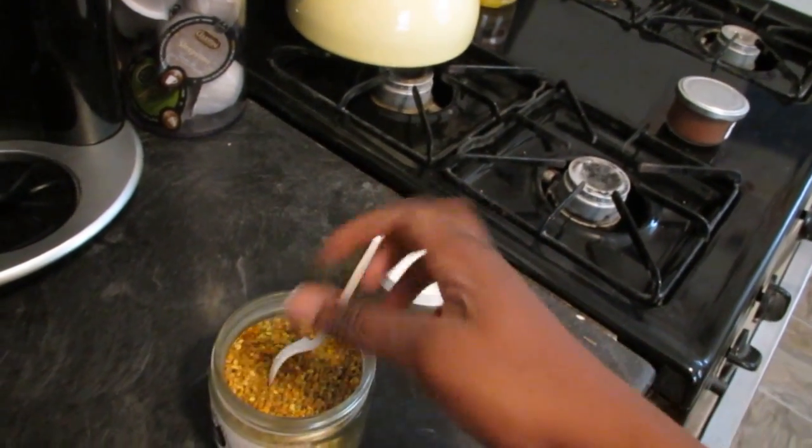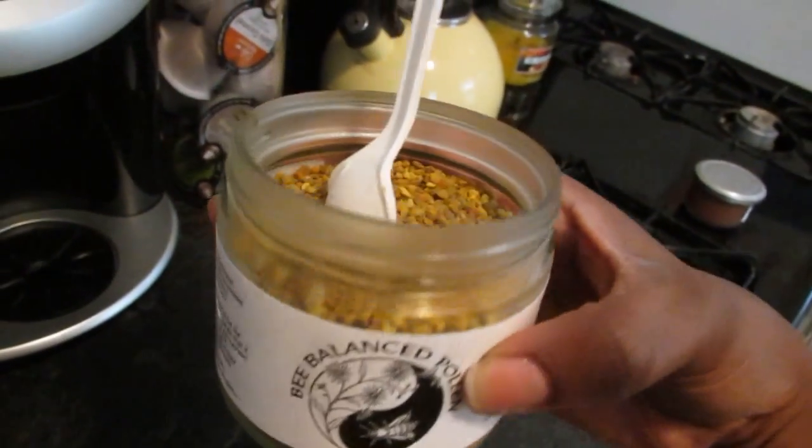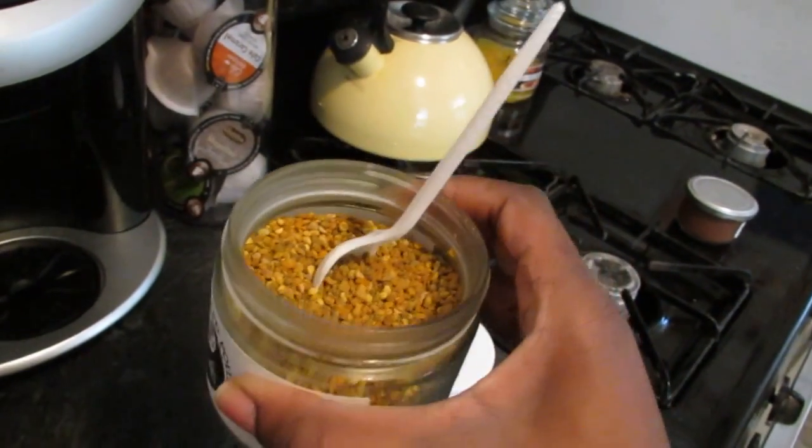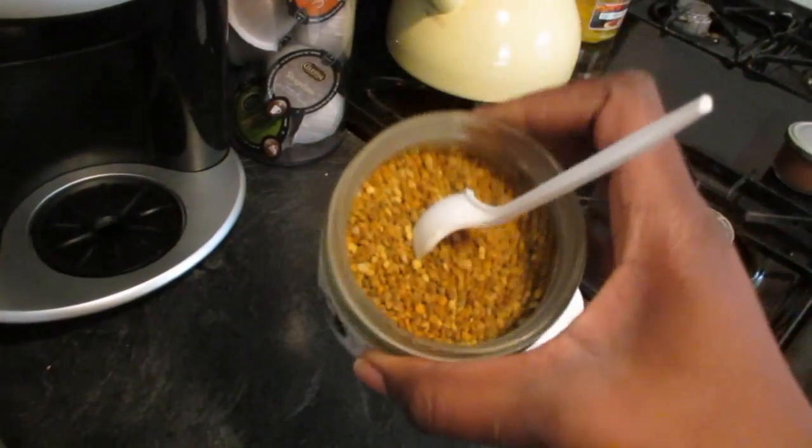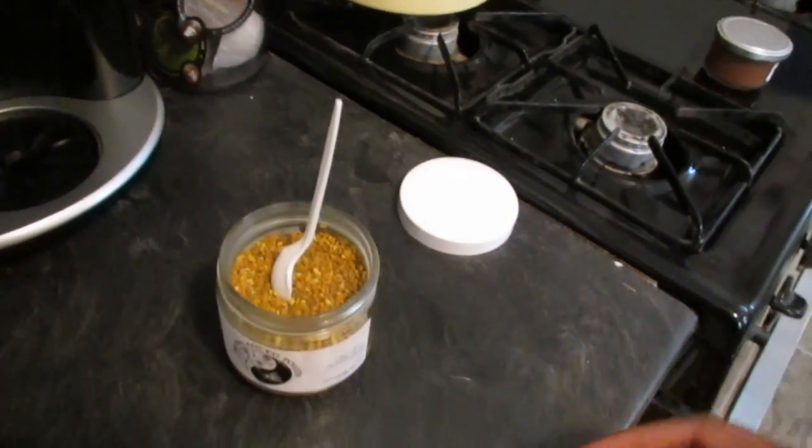You only take a spoonful every day so it lasts quite a while. Just keep it in the refrigerator to keep it fresh. Hope that helps! If you guys have any questions, please leave a comment below and I'll be happy to answer. Alright, see you next video — peace out!